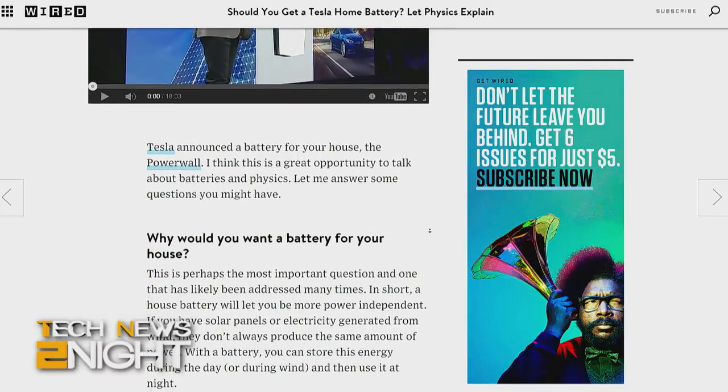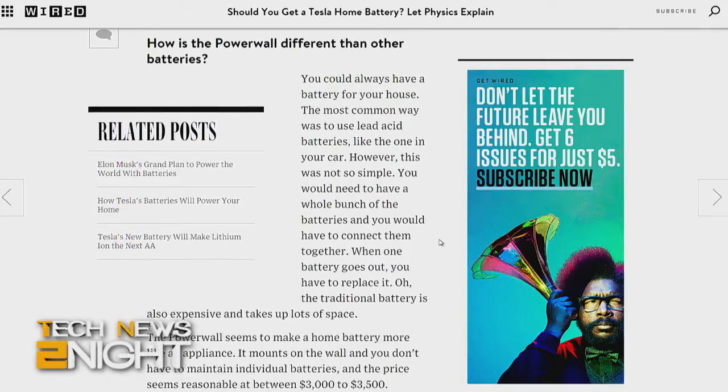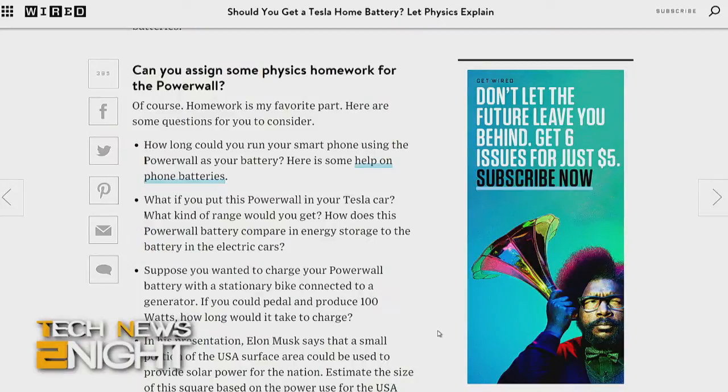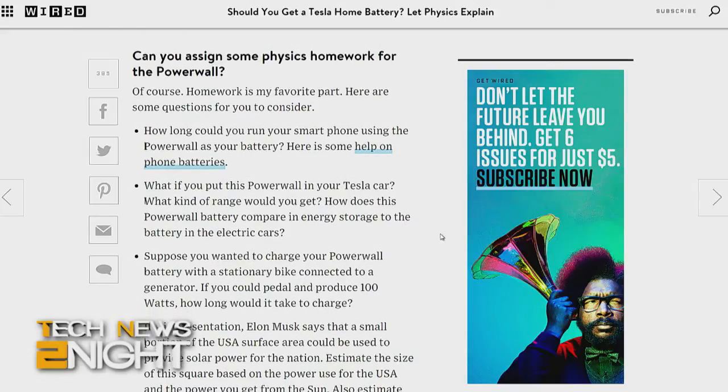So you assigned some homework in your article — I'm wondering if you'll give me the answers. No one watches the show, so I'll share. One of the questions you asked was, how long could you run your smartphone using the Powerwall? One of the things I do on my blog is assign homework questions — usually questions that I don't know the answer to, just because they're interesting. Those are the best questions, ones that no one knows the answer to. But this one I actually did calculate.